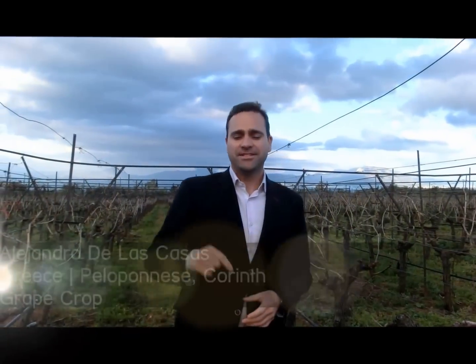Hello, we are in Athens, south of Athens, the Peloponnesos area, Corinthos. And this is a crop of Sultanina, Pasa Blanca.